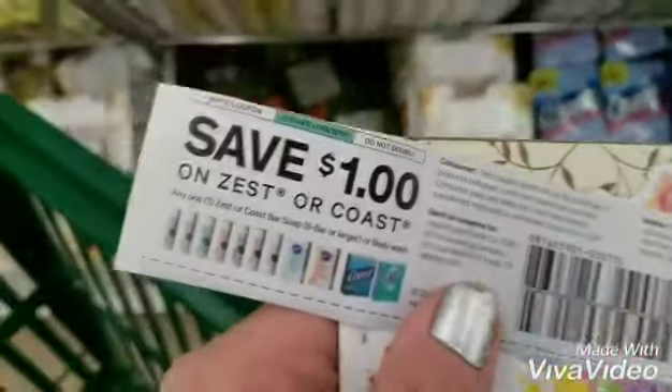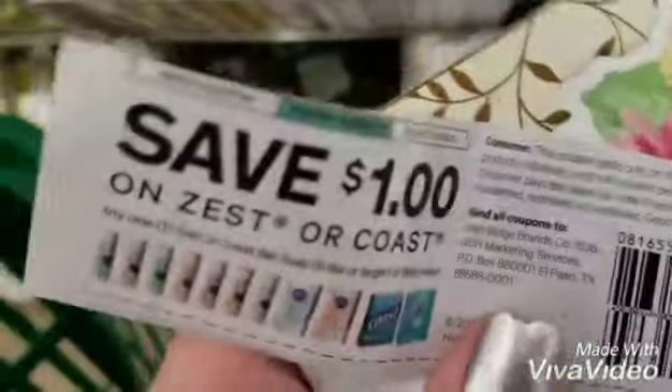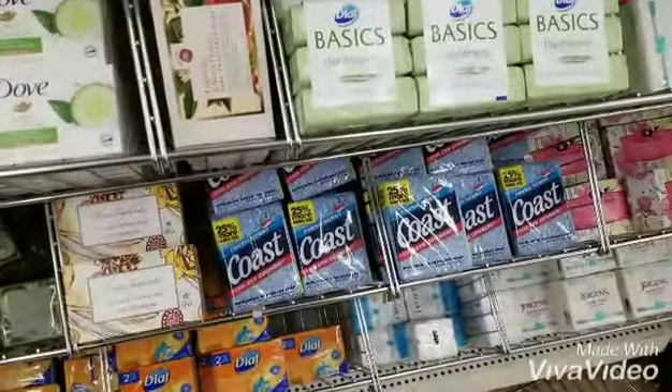The first thing we're going to be after is these Coast soaps. These one dollar off one coupons that expire on the fifth worked on these right here, so we're going to pick up four boxes of these.